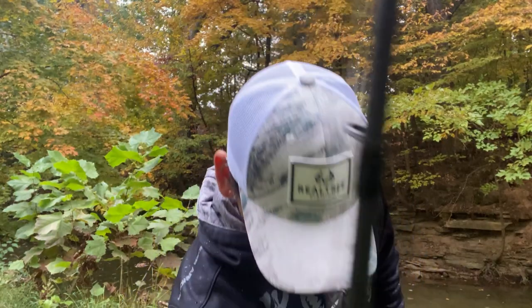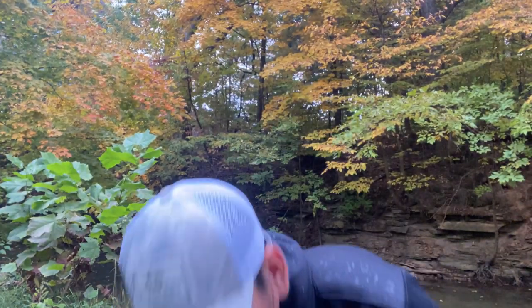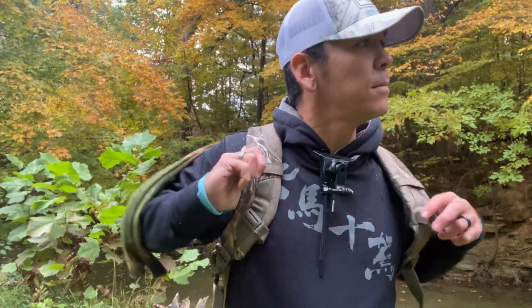Okay, starting to rain. I'm suited for the weather but my camera is not, so I'm gonna head for some overhang, some cover — try to get out of this real quick and let it blow by.